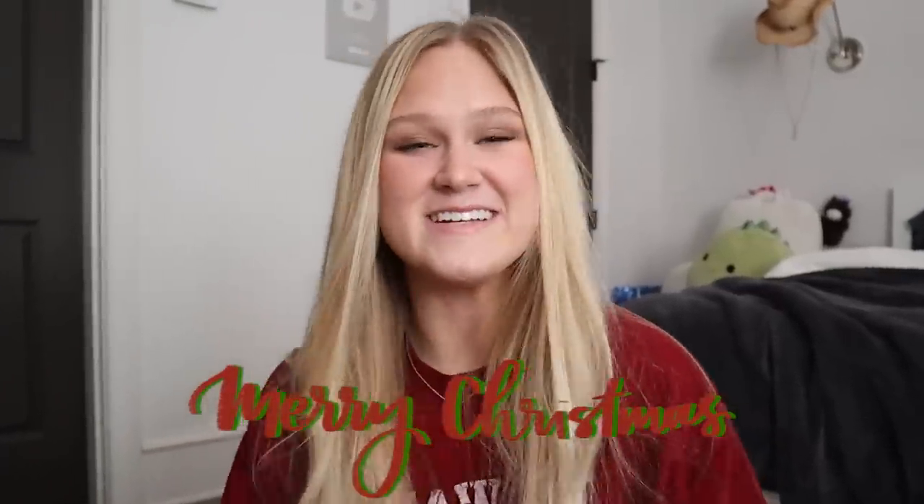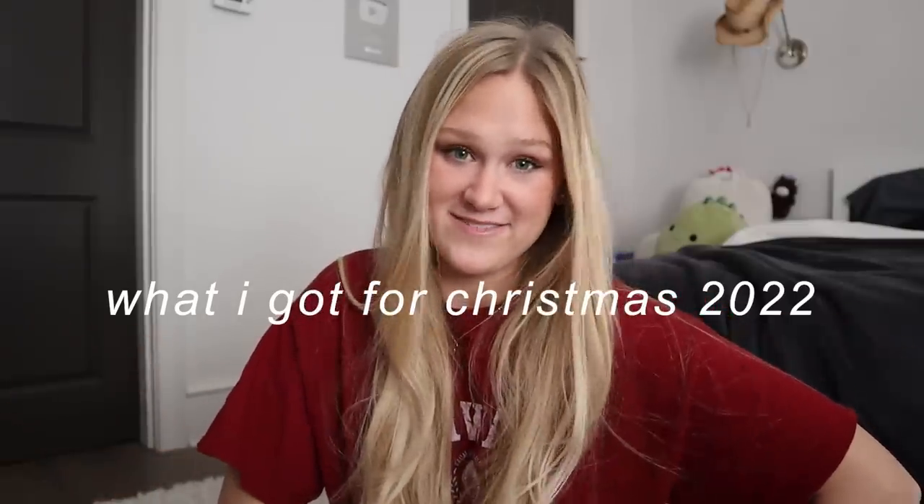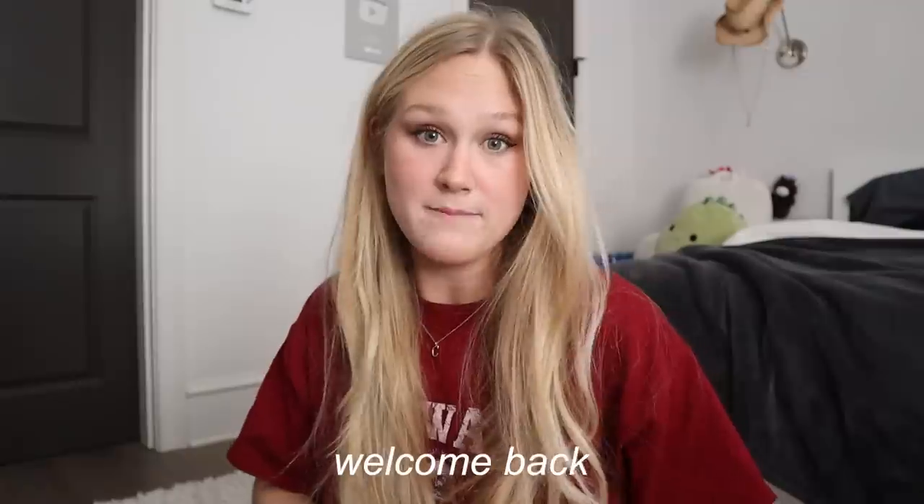Merry freaking Christmas! Hey guys, it's Katie and welcome back to my annual What I Got for Christmas video, 2022 edition. It's so crazy to me that I've been filming these videos for so long, but here we are. This year has gone by so crazy fast and it's just crazy that it's Christmas day. Merry Merry Christmas. Welcome back.